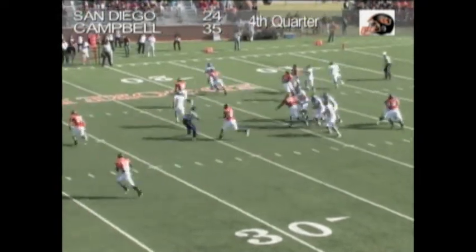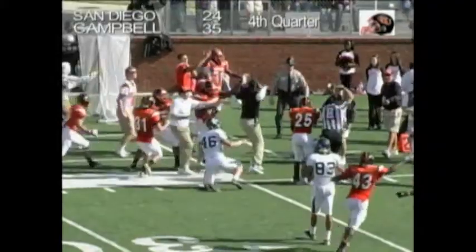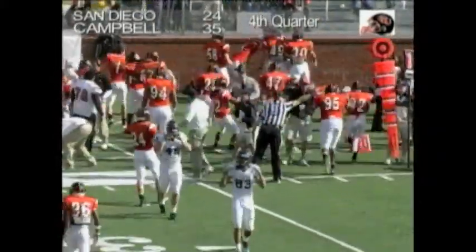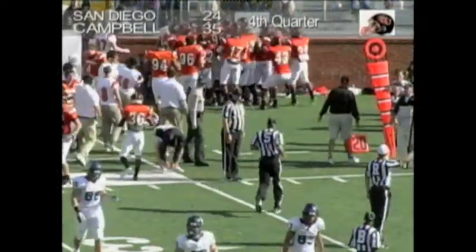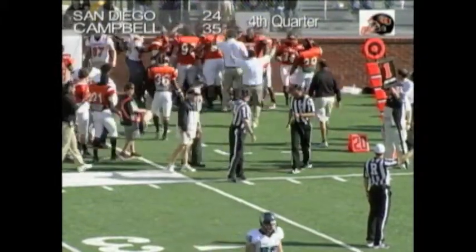Play action, right side — Mills rolling, Mills throwing — the ball is ripped out of the receiver's hands and it is intercepted! An unbelievable one-handed play made on the far sideline by Terrell Barnes.